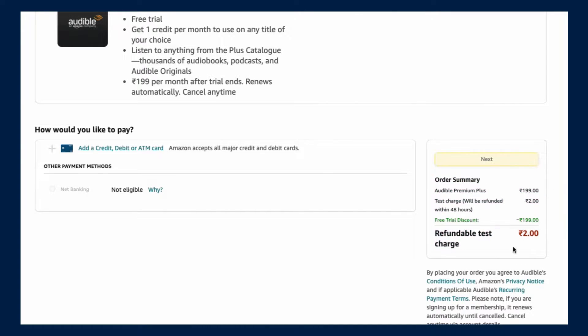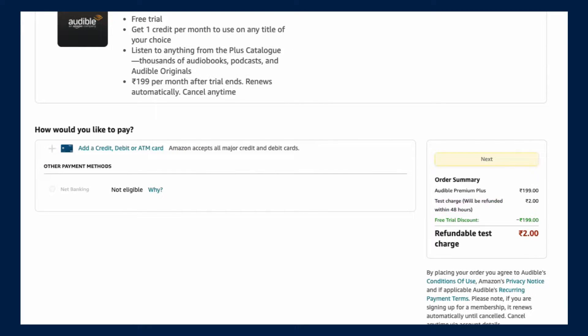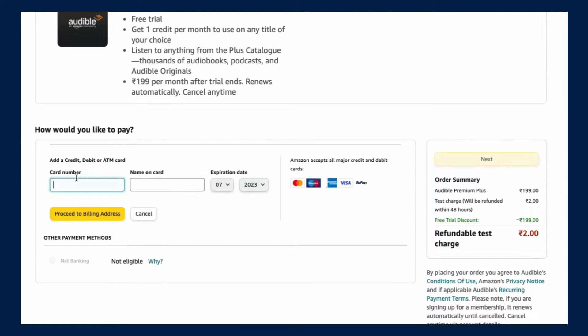Once you log in to your Audible account, it will ask how you'd like to pay. Even though this is a free trial, you have to pay 2 rupees, which is also refundable — it's just a test charge. The 2 rupees will be refunded within 48 hours. As I already got the free trial, I can confirm that I did get the 2 rupees refunded to my account, so it's totally free.